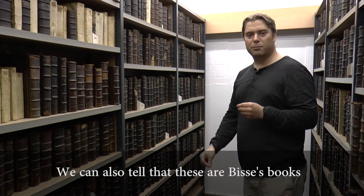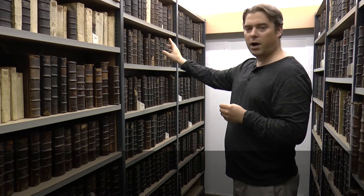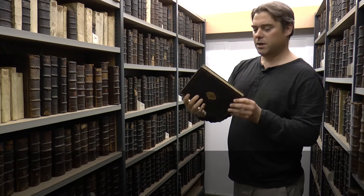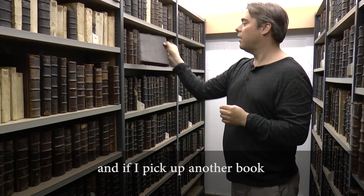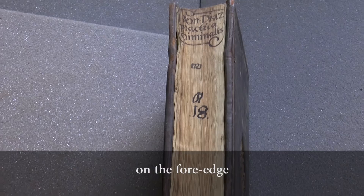We can also tell that these are Biss's books because they all bear their titles not on their spines like modern books, but on their fore edges. If I pick up another book, you can see that they all have their titles on the fore edge.